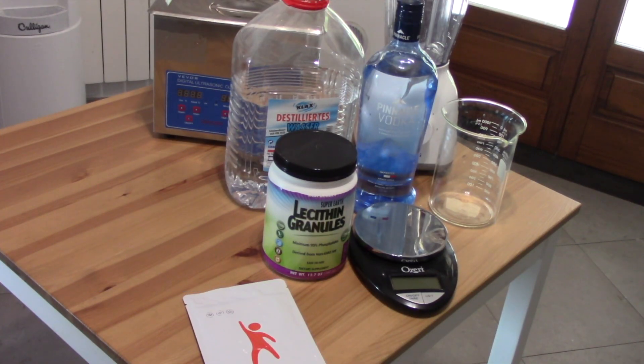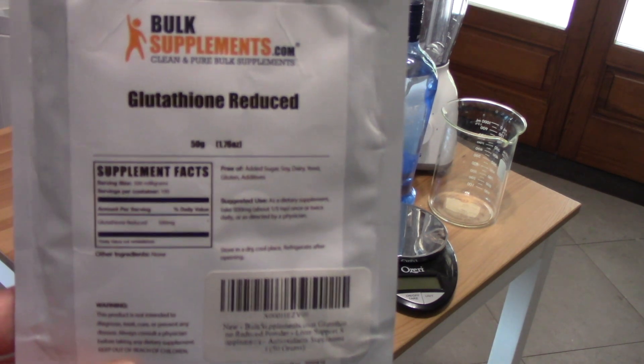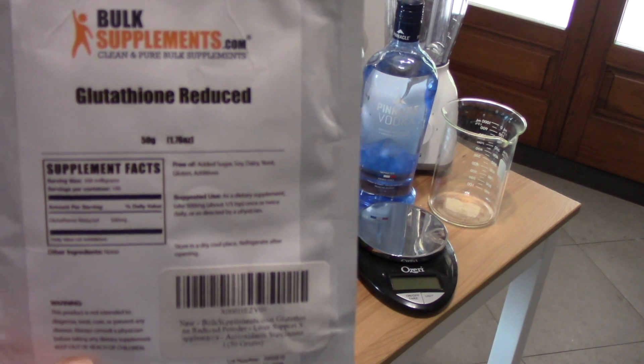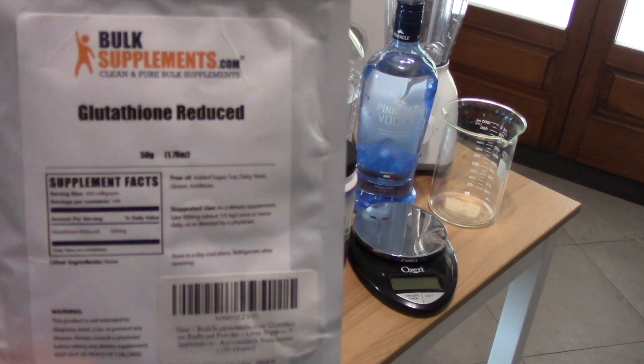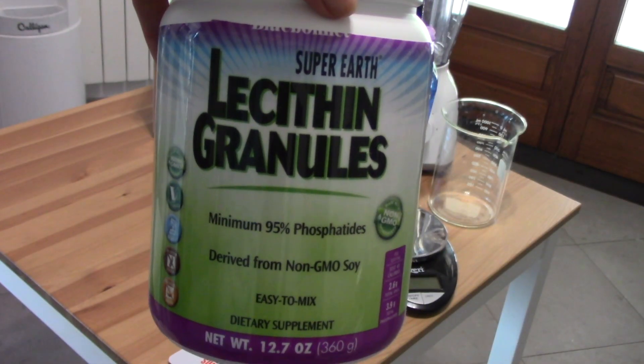All right, we have everything we need right here. The process of making liposomal glutathione is basically the same as making liposomal vitamin C — I will link that video below. We need, of course, some glutathione powder. I'm using this right here — this is reduced glutathione. Reduced does not mean it has less glutathione; reduced glutathione is the active, stable form of glutathione. Then we also need some lecithin granules.